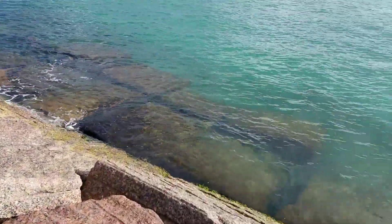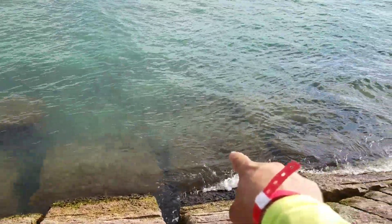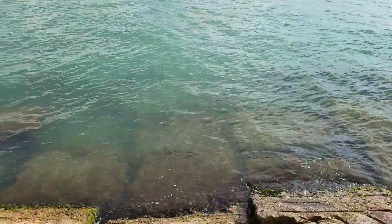Even here on the inside of the jetties where it's a lot calmer — one sitting right there, one right there, two more over there a little further out. I gotta get the right angle for y'all to be able to see.